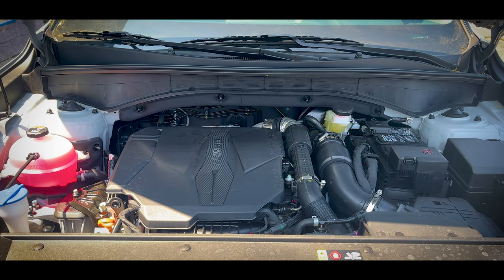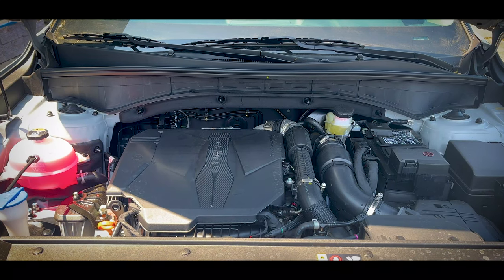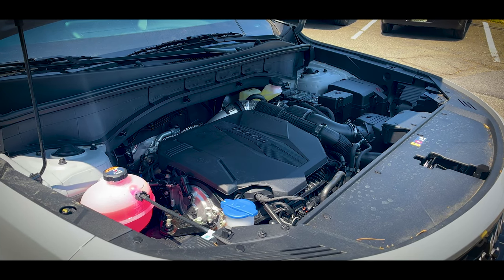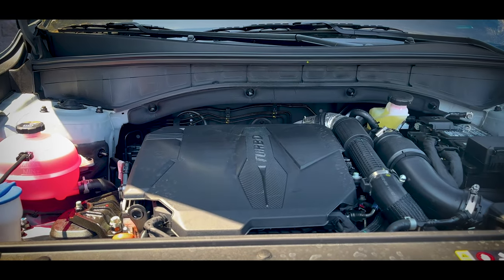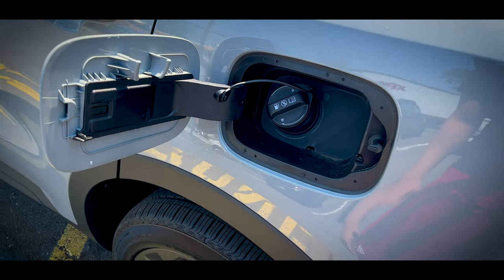Taking a look under the hood, here is a 2.5-liter turbocharged four-cylinder engine putting out 281 horsepower and 311 pound-feet of torque, paired with an eight-speed dual-clutch transmission with all-wheel drive. Fuel economy ratings are a combined 24 miles per gallon — that's 22 in the city and 27 on the highway — and the fuel tank capacity is 17.7 gallons.